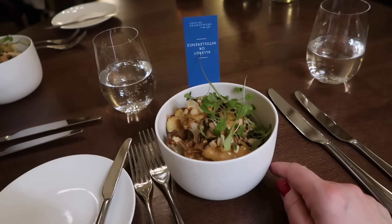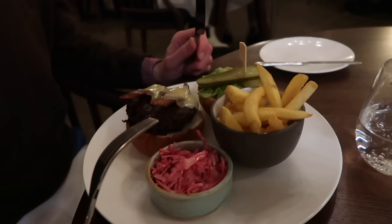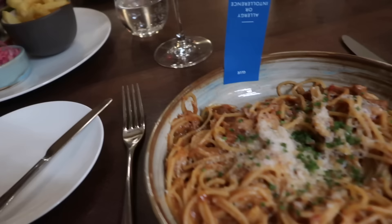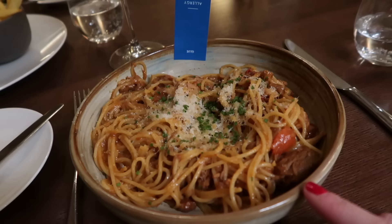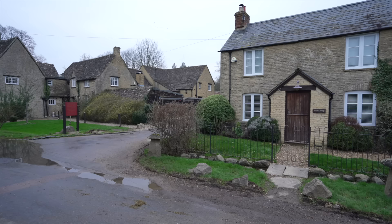That's our starter: smoked peanut cauliflower. I got the gluten-free version and Jörg has the same starter. It smells delicious. For the main, Jörg has a Mill Burger, and for mine they specially made gluten-free pasta with a bit of pork. It looks absolutely incredible, and they are so kind to have made the gluten-free pasta especially.